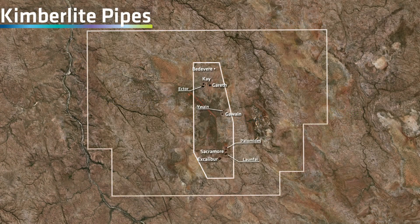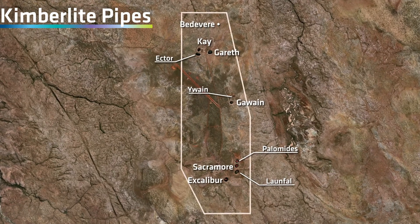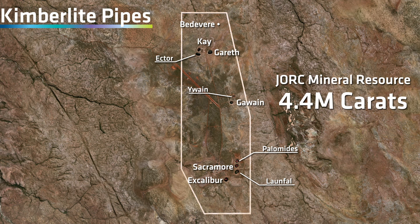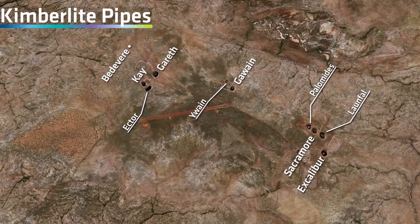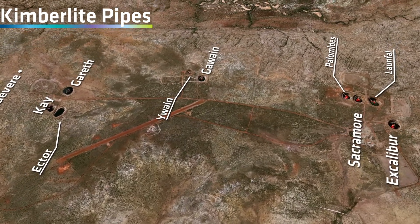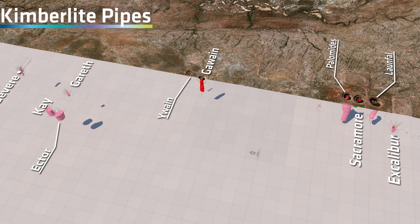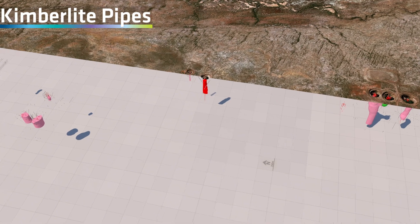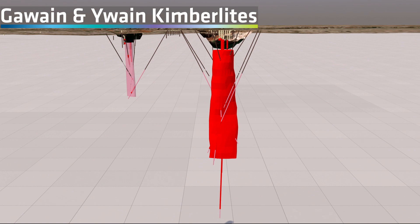On the mineral lease there are 11 known kimberlite pipes naturally occurring in three clusters, for which a JORC compliant mineral resource containing 4.4 million carats has been declared. These kimberlite pipes are remnants of ancient volcanoes that erupted over 300 million years ago, bringing diamonds naturally formed over a billion years ago from great depths to the surface. The two kimberlite pipes with the highest diamond grades are the Gawain and Uwain pipes.